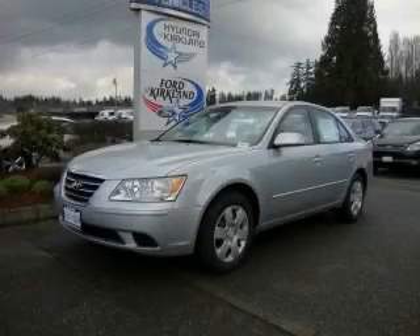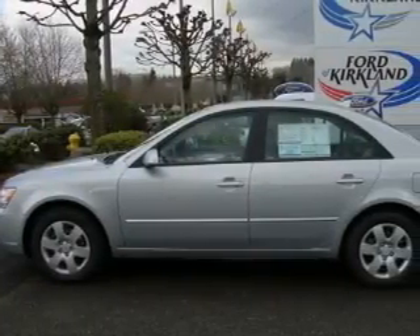This is a brand new 2010 Hyundai Sonata. It features a 2.4-liter, four-cylinder engine and an automatic transmission.